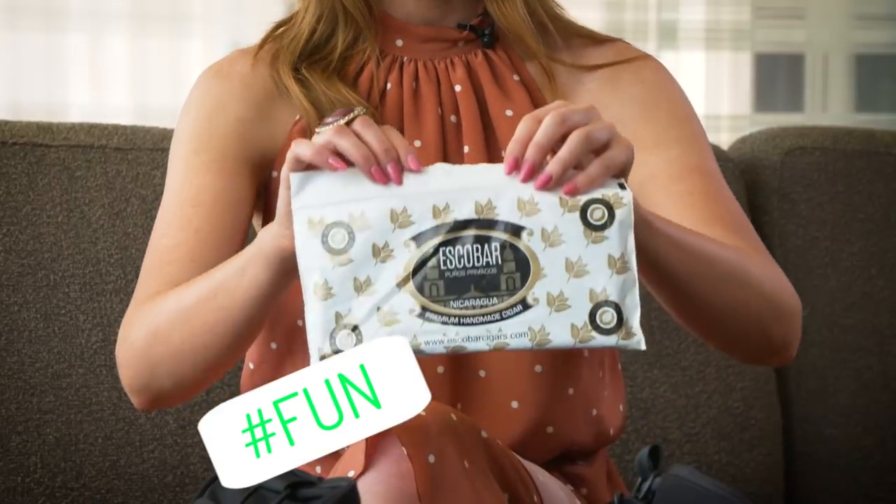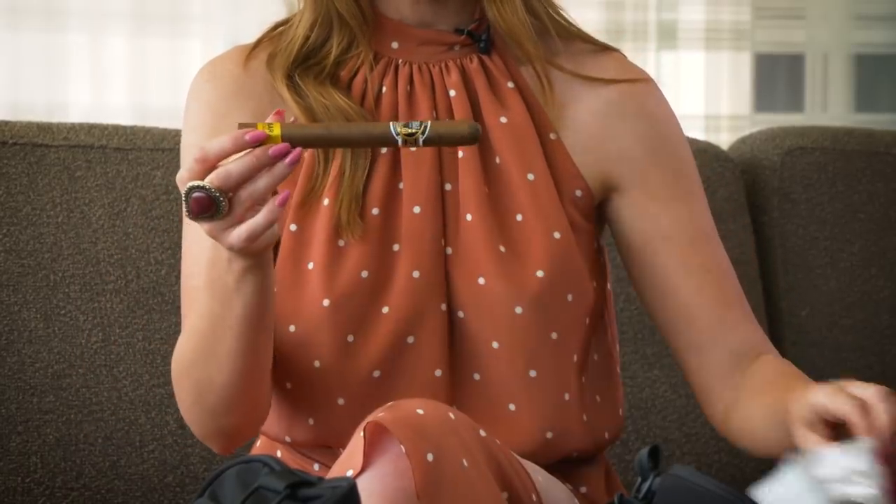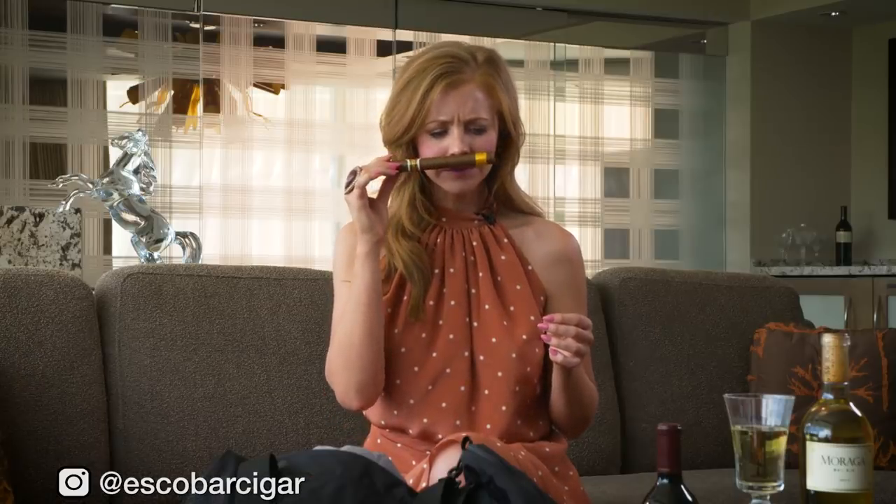This is a fun one — the Escobar Premium Handmade Cigar. They've been around at the HyperX eSports arena for the past couple of days; I've seen some poker players smoking them and they smell so good. I think that'll pair very well with my bottle of Moraga red wine later on tonight.